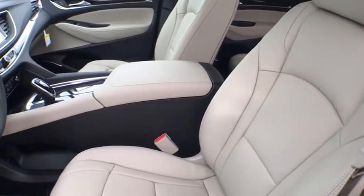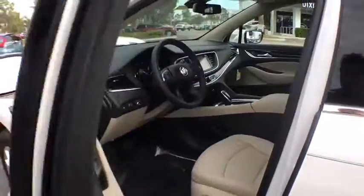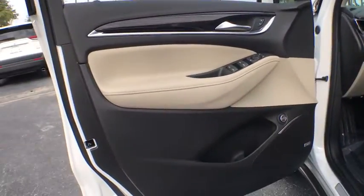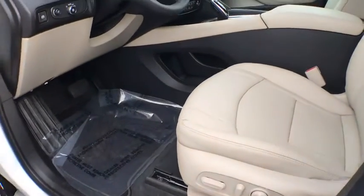Lane departure warning, backup camera, traction control, power passenger seat, power liftgate, dual airbags, leather-wrapped steering wheel, power steering, keyless start, four-wheel disc brakes, universal garage door opener.